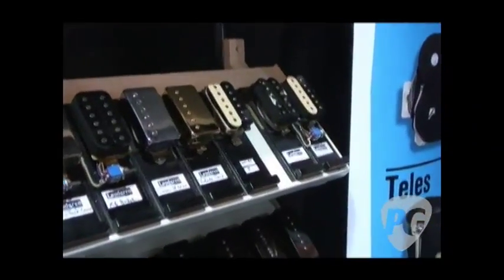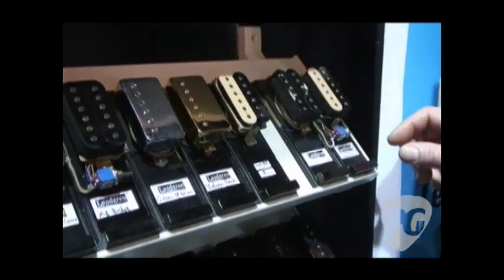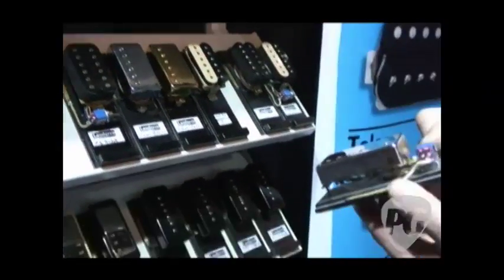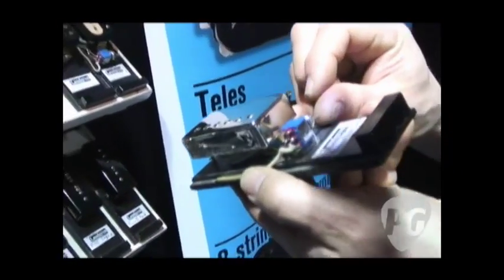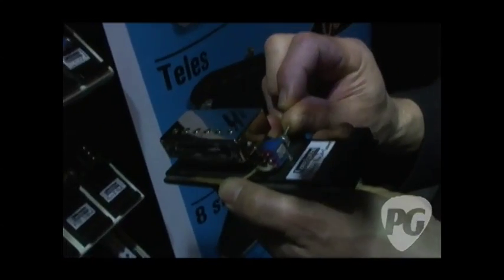And then let's walk up here — all sorts of humbuckers. I even put a little switch here for those people that want to check. Coil tapping? Yeah, exactly. Full humbucker down, and single and parallel.